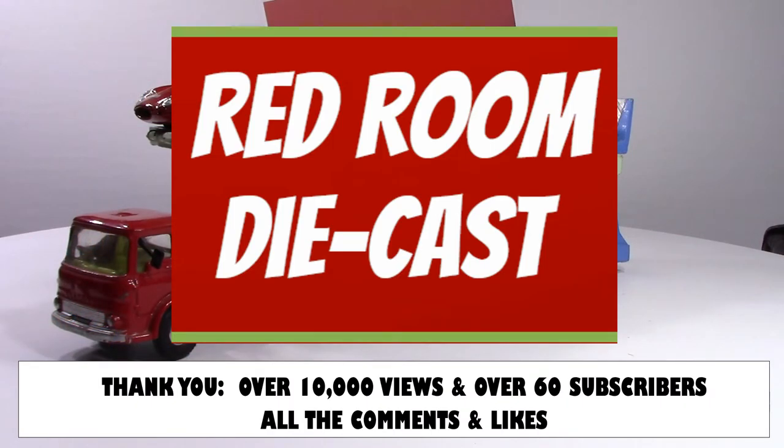I would like to take this opportunity to thank everybody who have watched my videos. As of taping this, over 10,000 views — I am quite proud of that. So far 63 subscribers, so I am very proud of that. I've grown quite a bit this year, and I would like to thank everybody who have watched, who have left me comments and likes. Thank you very much.